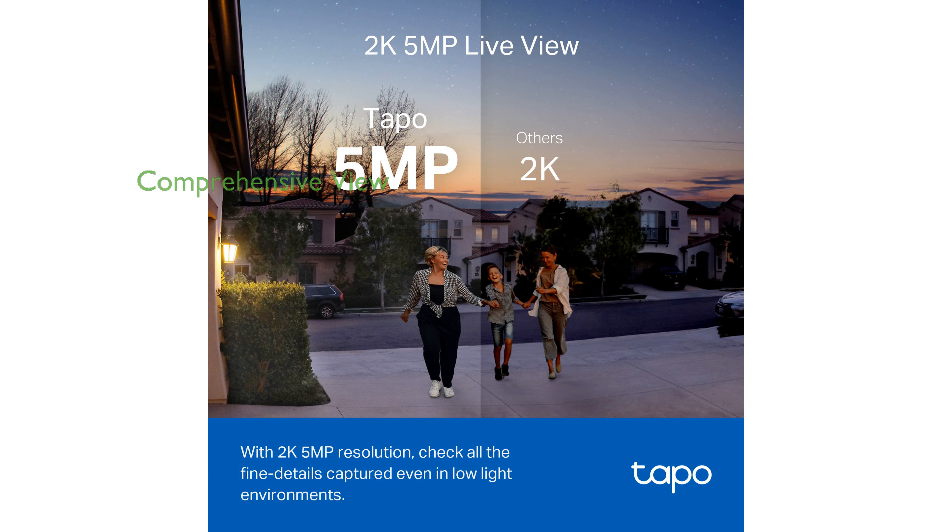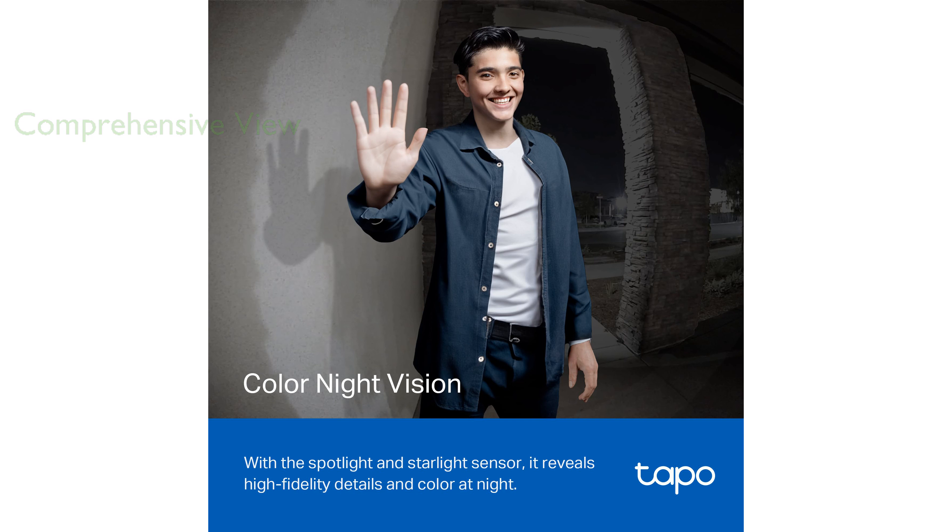With an ultra-wide field of view and a unique 4 to 3 aspect ratio, it captures comprehensive vertical details, offering a full head-to-toe view of visitors. The device boasts a long-lasting battery life of up to 180 days, minimizing the need for frequent recharging.